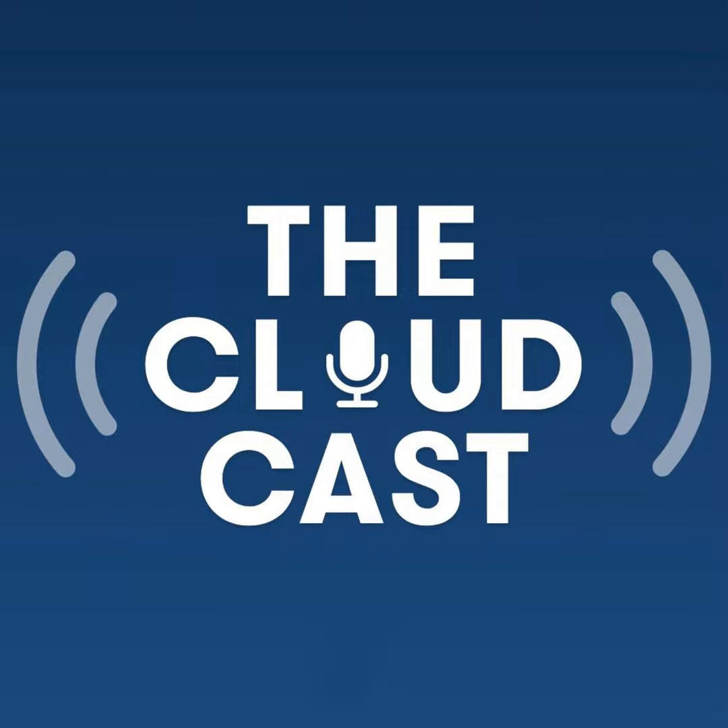Cloudcast Media presents from the massive studios in Raleigh, North Carolina — this is the Cloudcast with Aaron Delp and Brian Graceley, bringing you the best of cloud computing from around the world. Good morning, good evening, wherever you are, and welcome back to the Cloudcast. It's just Aaron this week, and it's a bit of a slow week for cloud news. For those of you in the United States, this is Thanksgiving week — hope everyone is staying safe.